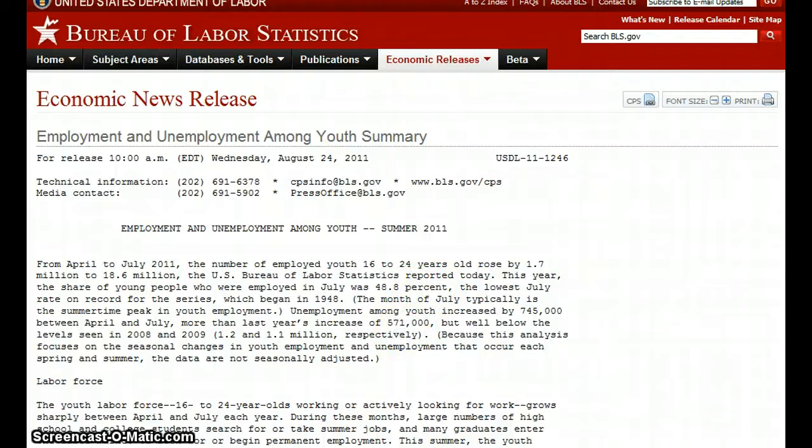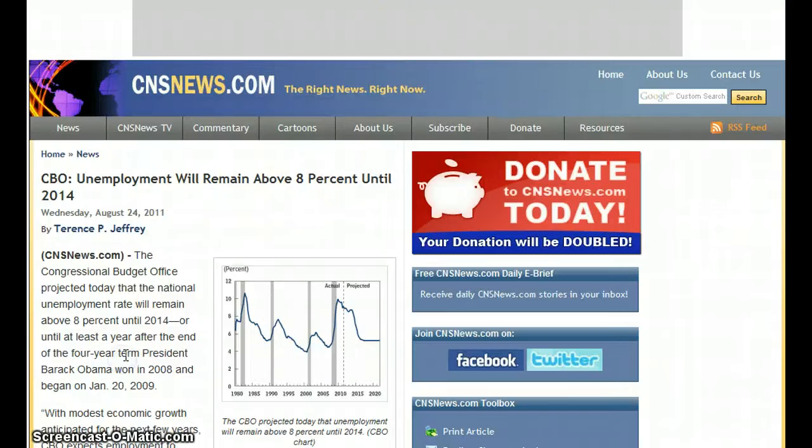CBO says unemployment will remain above 8% until 2014. But the government changed the way they calculate unemployment — they don't really include people who are still unemployed but no longer collecting benefits. So when they say unemployment is 9%, the actual number is usually about 18%.